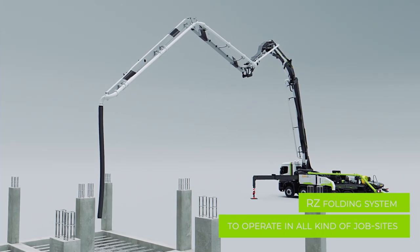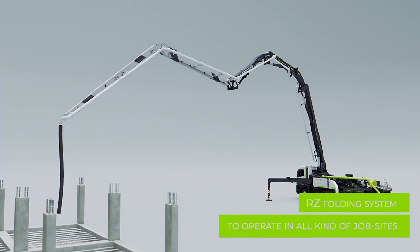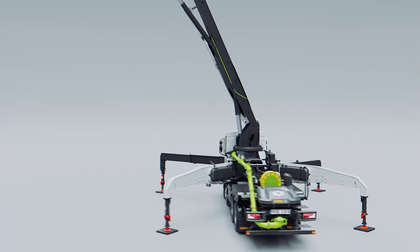The new Energia K42E fits on an 8x4 truck with a minimum footprint to operate in all types of job sites. It is ideal for historical city centers and everywhere noise and exhaust emissions are not allowed.